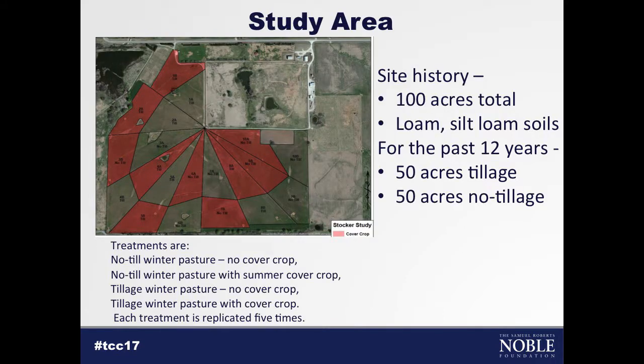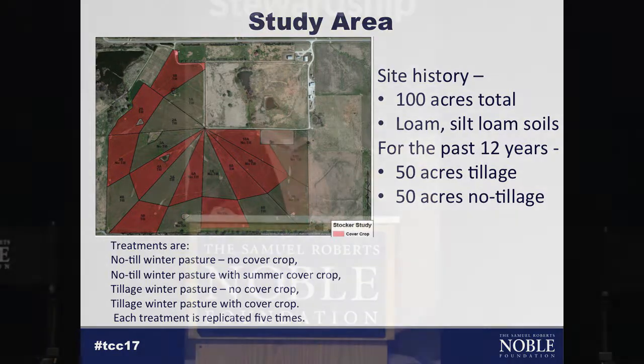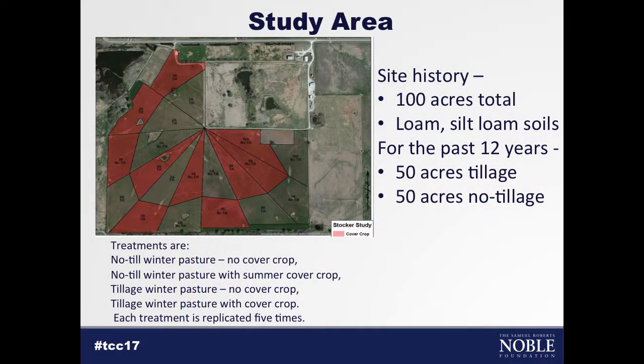The study area is 100 acres at our Pasture Demonstration Farm. About 12–14 years ago, this was randomly divided into ten 10-acre paddocks — half in no-till production and half in tillage production. We've simply split those paddocks and randomly assigned a summer cover crop to one half or the other. So our treatments are: no-till winter pasture with no cover crop, no-till with a cover crop, tillage winter pasture with no cover crop, or tillage with a cover crop. Each treatment is replicated five times, giving us a lot of statistical power in this study.